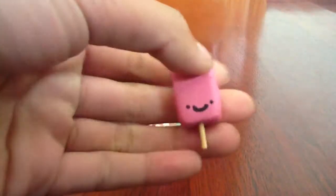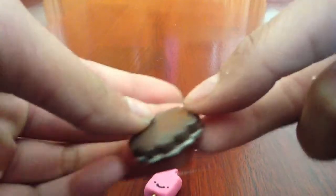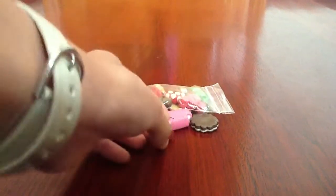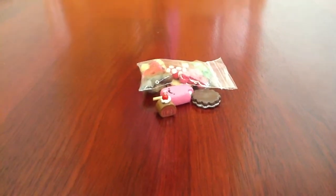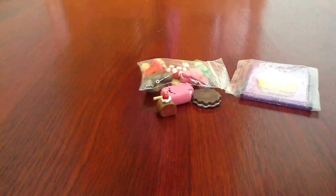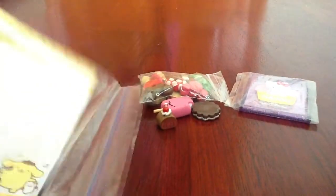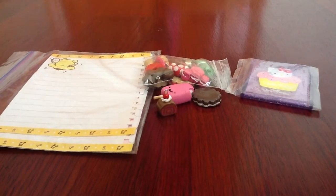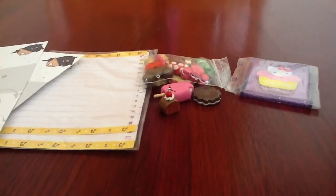So you're going to get Creamsicle, the Cracker Biscuit thing with a different color filling, and a cake roll. And then you're going to get the mirror you wanted, the 20 sheets of memo paper, and the two marshmallow envelopes.